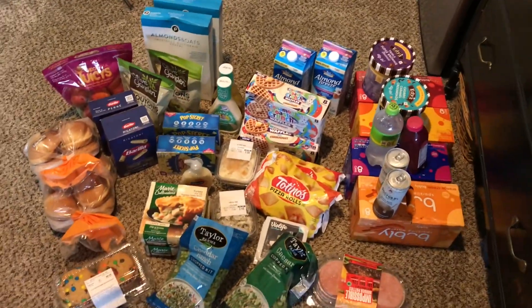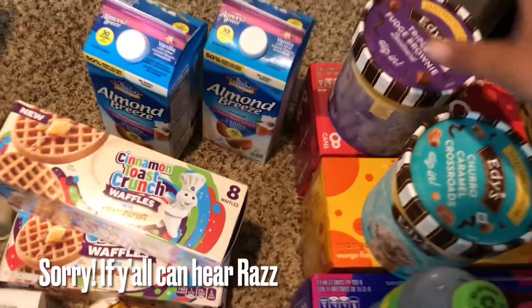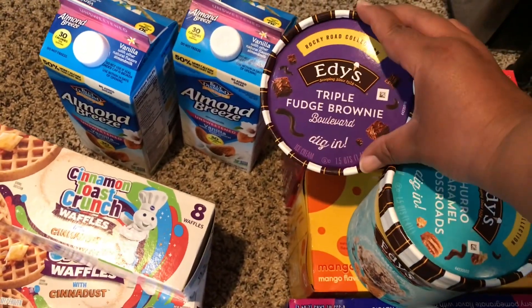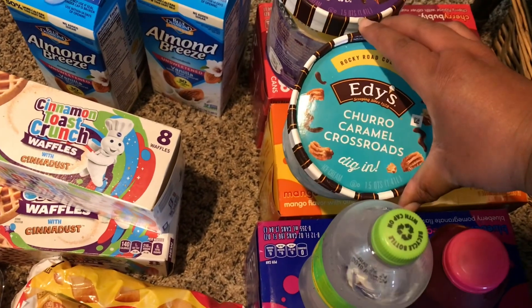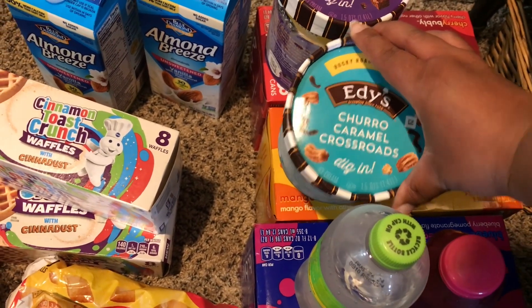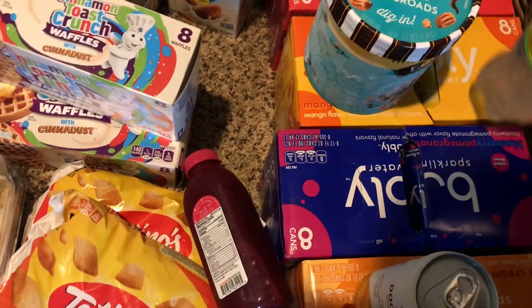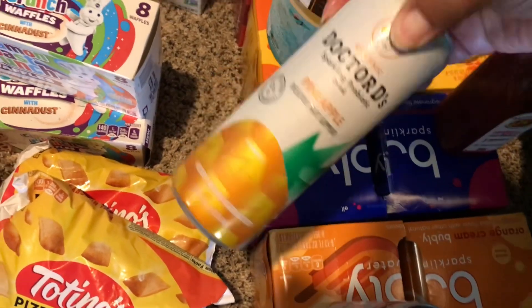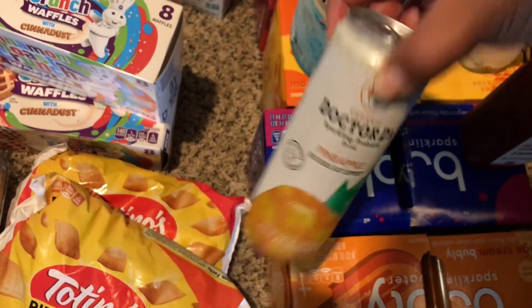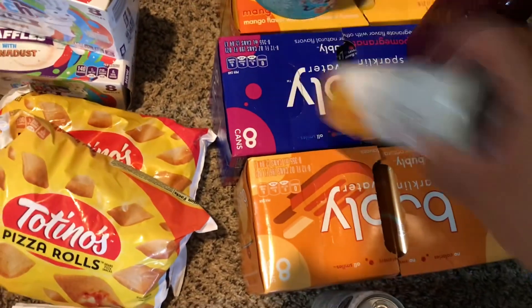We went and took a little run to Publix — quick haul. We got ice cream: the triple fudge brownie and the Chiro Caramel Crossroads. I also have a free Starry, so I picked that up. And I picked up this beet juice — I've never tried this one — so I picked up two of those because they were buy one get one free. And then we got Bubbly.